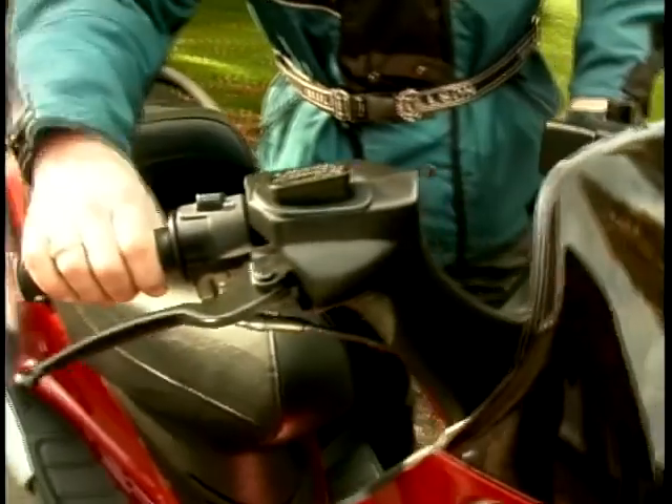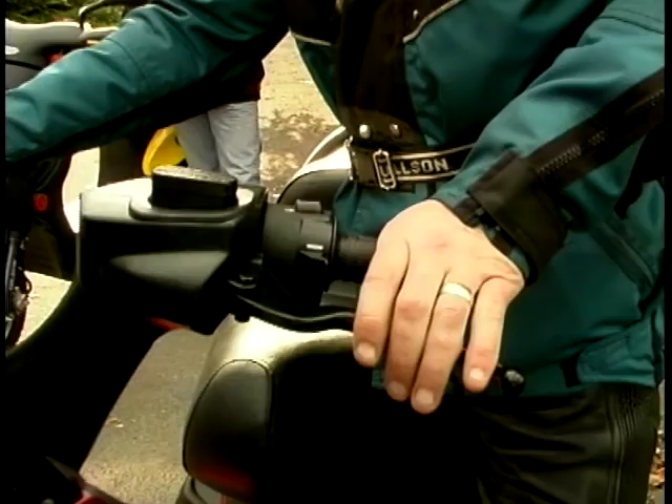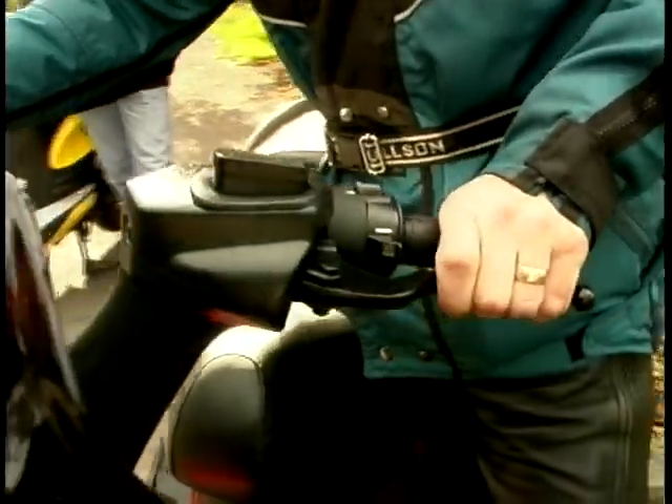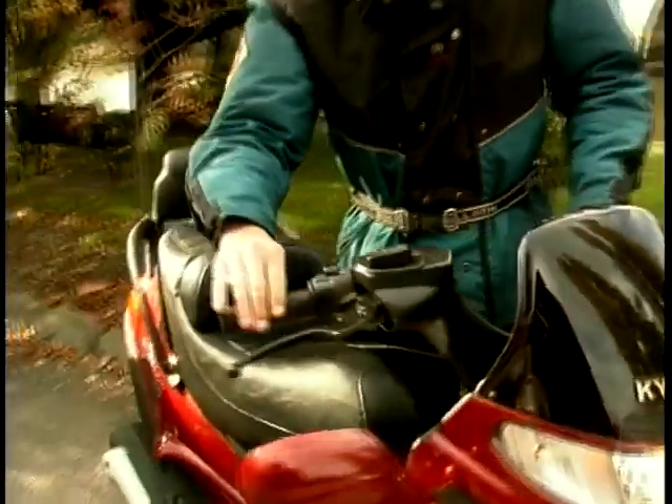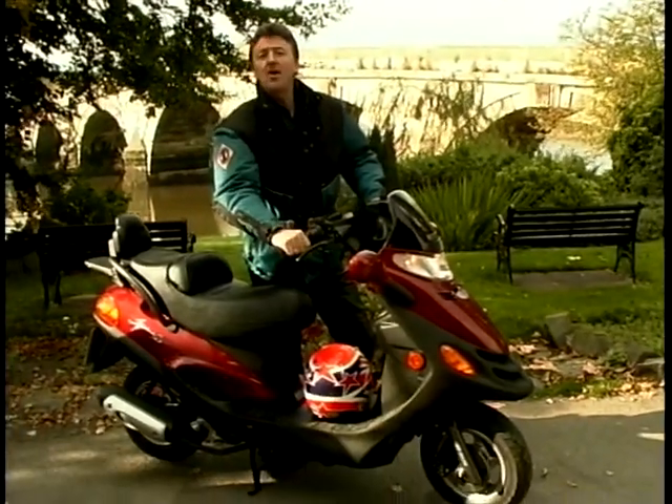Turn the key on like that — ignition's on. Press the start button and nothing happens — it's not broke. You need to press a brake; any of the brakes will do. Press the brake, press the start button, and that's it — away you go. It's now in gear; twist it, and you can ride all day long.